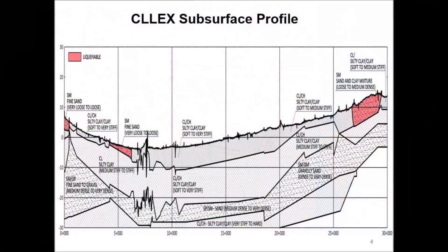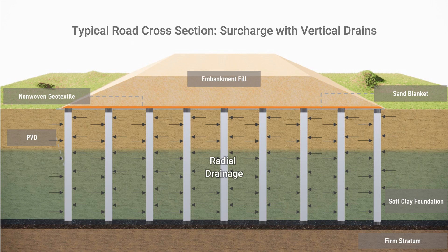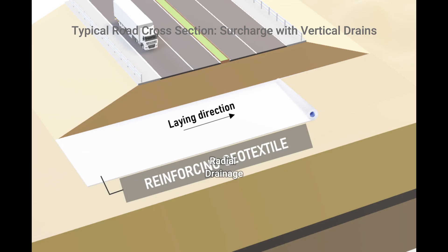Soil conditions for the expressway alignment consist of soft clay foundation from 0 to 30-meter depth. By inserting PVD vertically into soft clay foundation deposits at calculated intervals, the consolidation time can be significantly reduced and the consequent rate of gain in foundation shear strength increased.